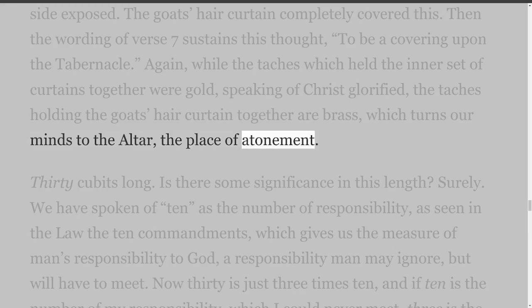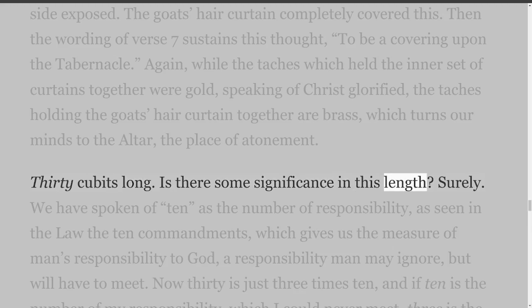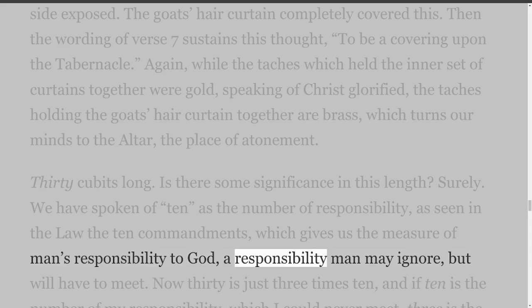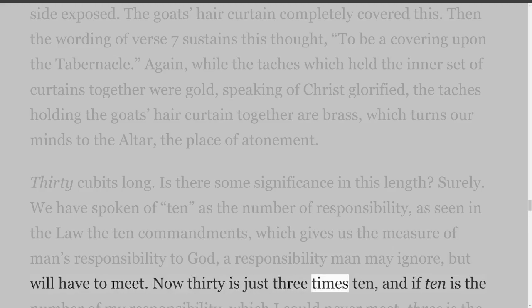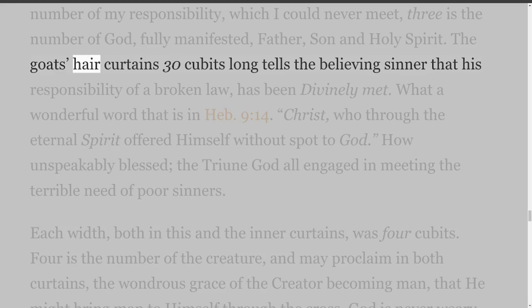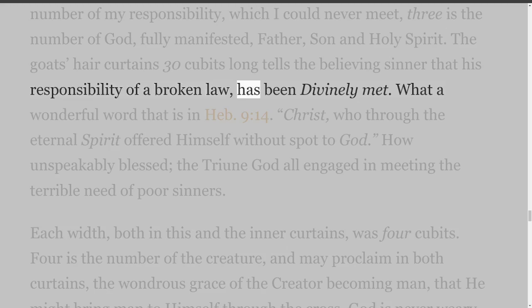30 cubits long — is there some significance in this length? We have spoken of 10 as the number of responsibility, as seen in the law of the 10 commandments, which gives us the measure of man's responsibility to God — a responsibility man may ignore, but will have to meet. Now 30 is just 3 times 10, and if 10 is the number of my responsibility which I could never meet, 3 is the number of God fully manifested — Father, Son and Holy Spirit. The goat's hair curtains 30 cubits long tells the believing sinner that his responsibility of a broken law has been divinely met.